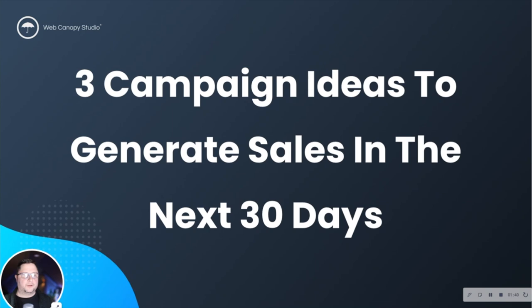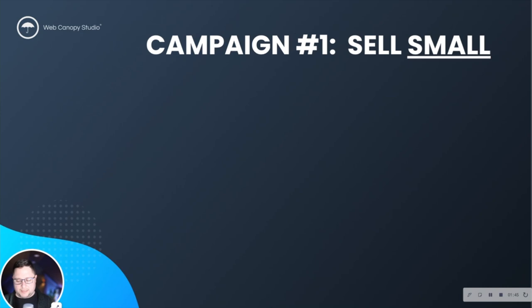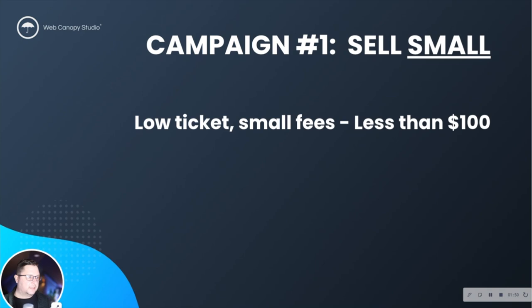The first one I want to talk about is selling small. When I say selling small, what I mean is really selling something that's a low ticket item — selling something with smaller fees, something that's less than a hundred dollars generally, and I would even say as low as you're willing to sell it. You want to think about things that exist already, things that are easy to produce, something that is not customized and unique to every single individual, because you're not going to be able to constantly repurpose that and you're not going to make any money on it.